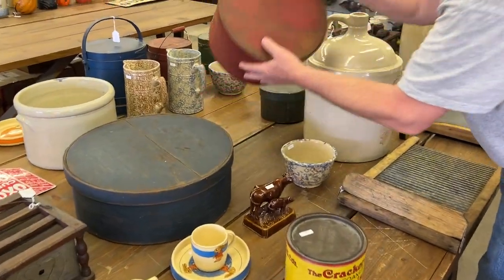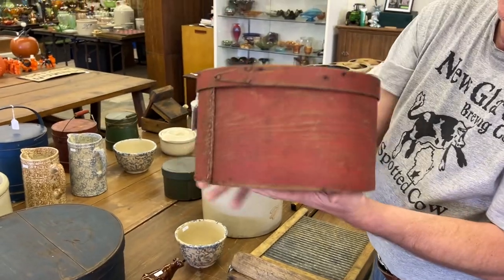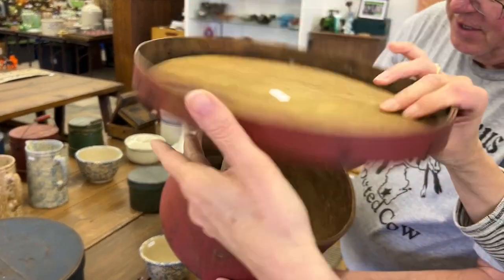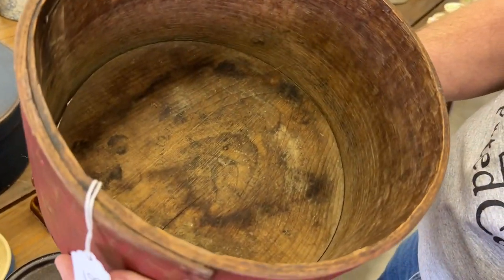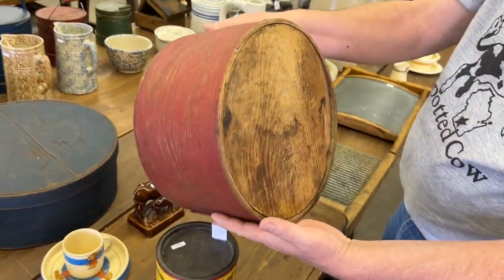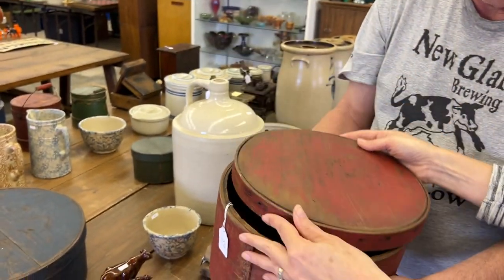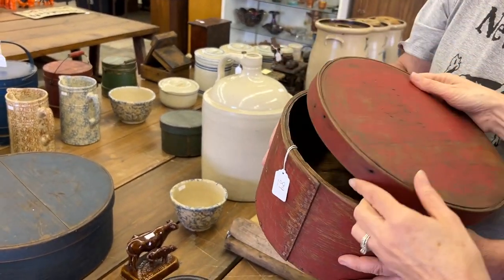Here's a red one — not quite as big, but a fairly big box. It looks like there is a marking in the bottom — probably who made it. There's a stamp inside there. We don't have that in the listing, so those who watch the video have an advantage. Here's the inside of the lid — really nice. This is a very nice red pantry box.